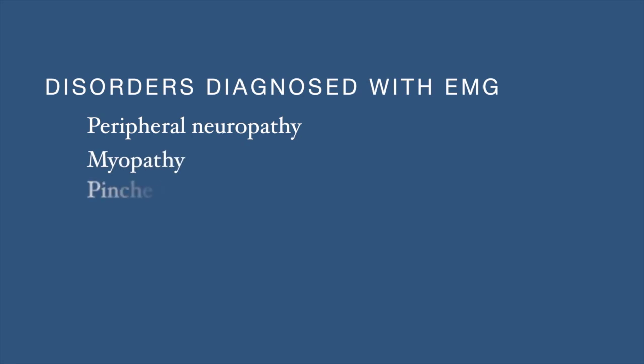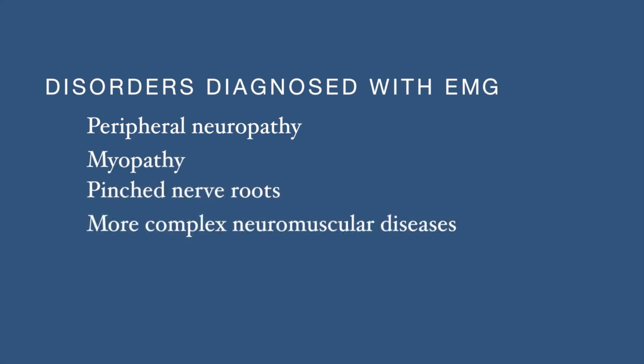Disorders that are typically diagnosed via this procedure include peripheral polyneuropathy, myopathy, pinched nerve roots in the neck and back, as well as more complex neuromuscular disease.